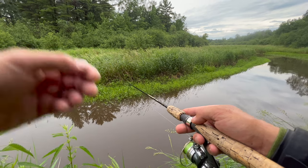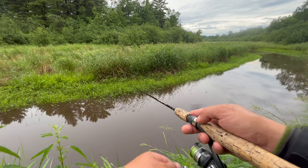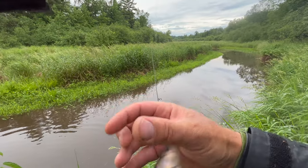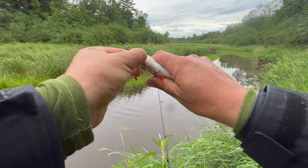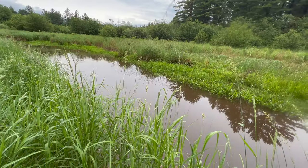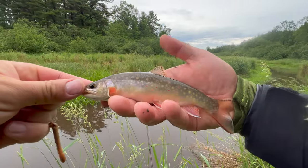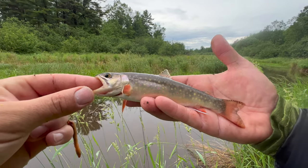Oh yeah, there he is — let him eat it just a second. Got him! Another pretty little brookie, not quite as big as the last two. He's lightly hooked so he goes back. And there we go — whoa, he just took off with it! Another eater brookie right there, and he swallowed it too. Three is all we're going to keep today.